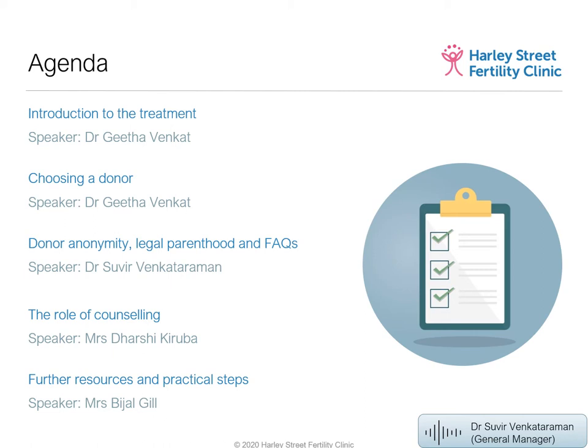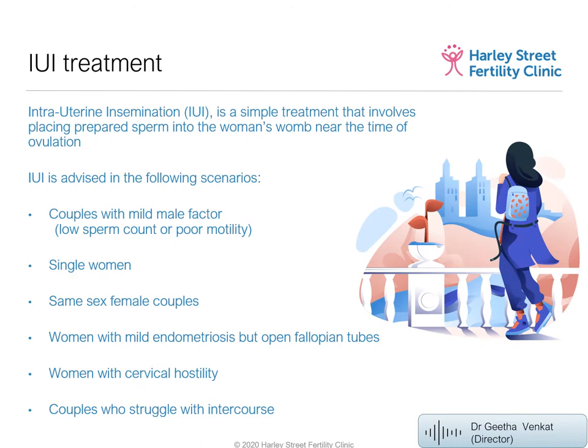Thank you. IUI, also called artificial insemination, basically involves placing the prepared sperm inside the uterus so that the sperm is able to go to the tube, catch the egg, and fertilize it. This is more natural, more simple, and not very expensive. It is preferred by many couples, and in young women it has a good success rate.